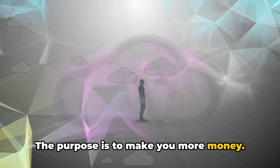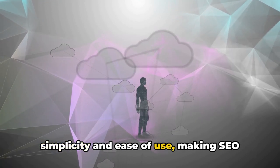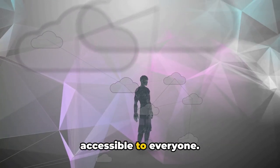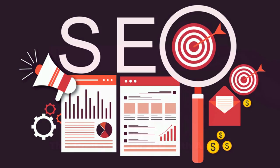The purpose is to make you more money. The beauty of this tool lies in its simplicity and ease of use, making SEO accessible to everyone. To learn more about this game-changing tool, visit getaikeys.com.